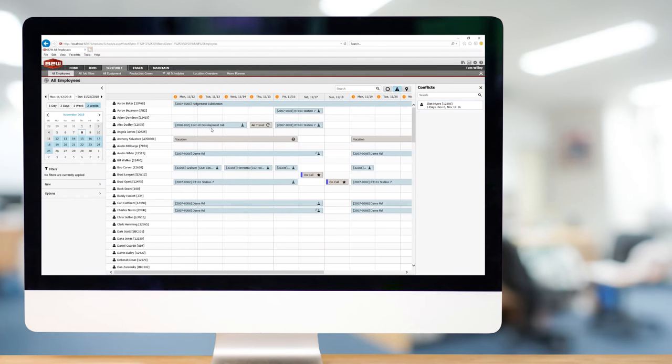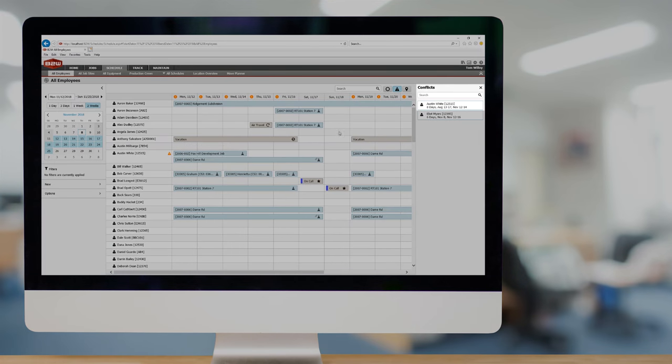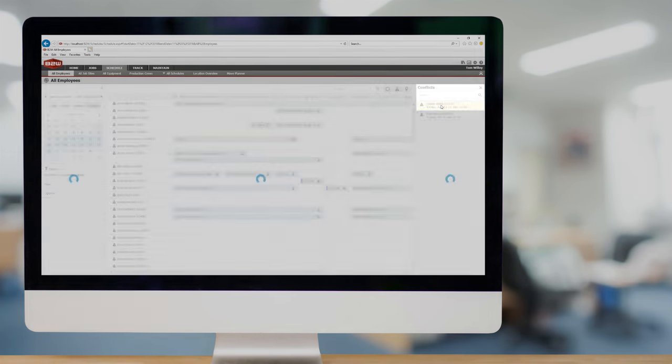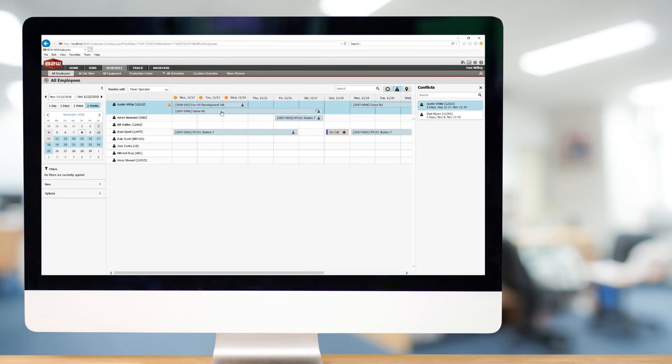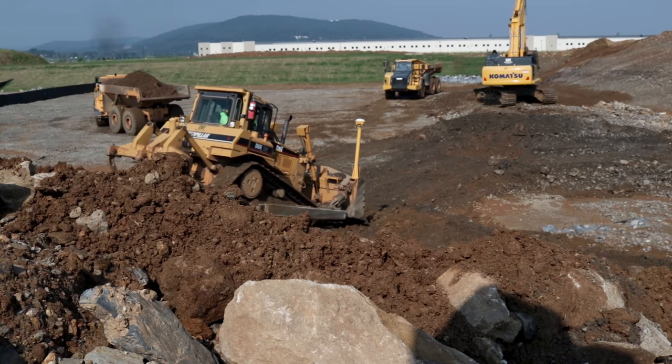You can see all your manpower, where they're at — break it down by operators, break it down by laborers. You can plug and play, put guys on schedules, see where it overlaps and where it doesn't, see where your holes are. You can adjust accordingly — see where this guy can go here instead of that guy because he's busy or tied up.